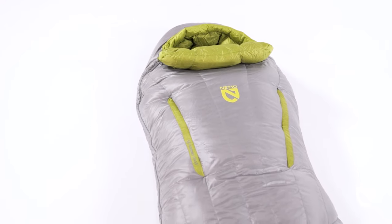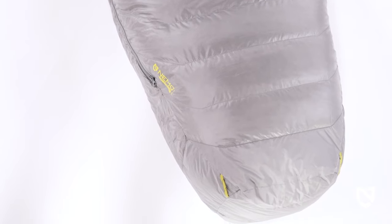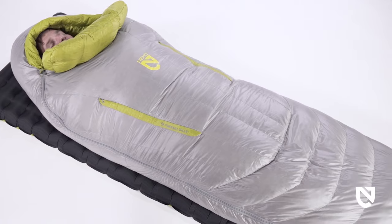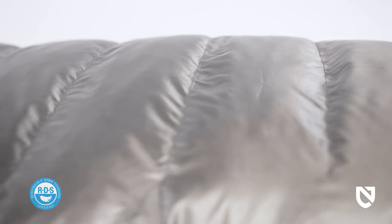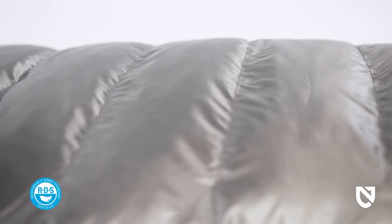The most tapered of Nemo's spoon series, our ultralight spoon shape provides enough room at the elbows and knees to allow side sleepers to curl up, but removes material at the feet, midsection, and head to make the silhouette ultra-packable. Riff is insulated with 800-fill-power down that's both RDS certified and treated with a PFAS-free hydrophobic coating.